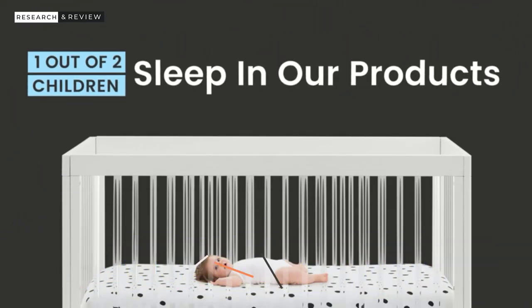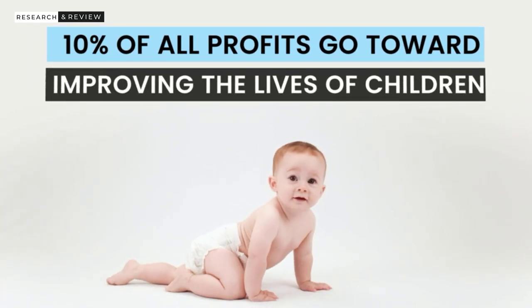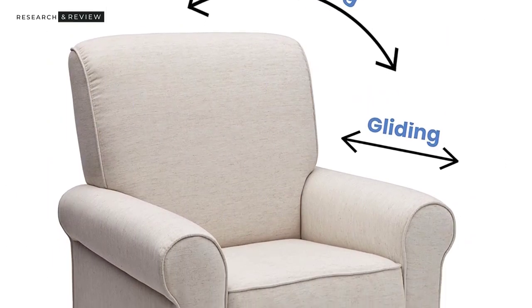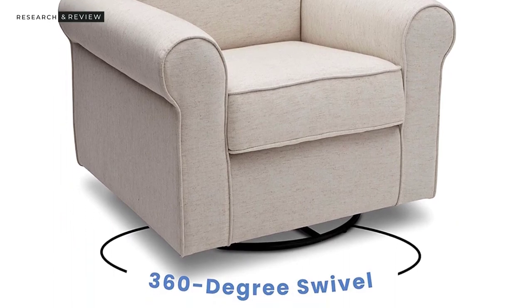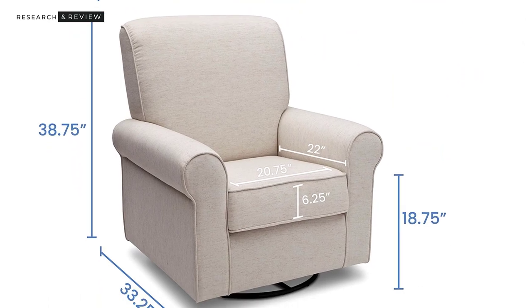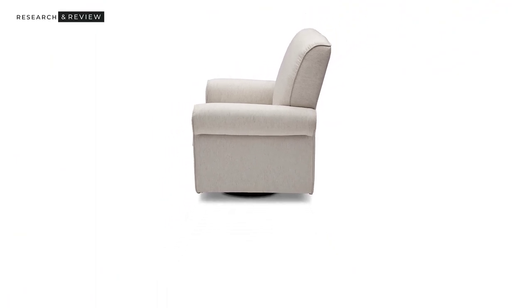Out of the box, it came disassembled in three primary pieces: the bottom, back, and seat cushion. We attached the back to the bottom using two long bolts and the included Allen wrench, then attached the seat cushion to the glider. It took about five minutes, and everything fit together nicely. The chair was comfortable, with soft yet firm bottom and rear cushions. The back doesn't recline, but the angle of the fixed recline was suitable, especially for night feedings.